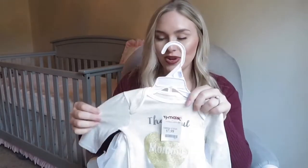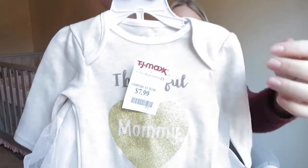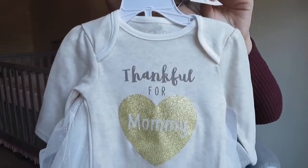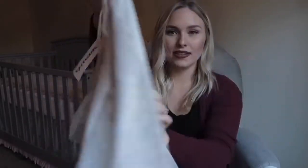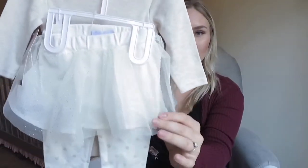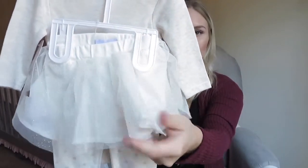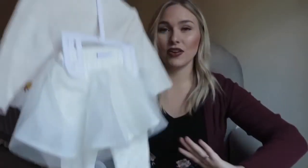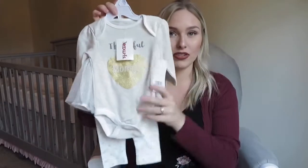The first thing I got is for her to wear for Thanksgiving and it's really cute. It was only $7.99 at TJ Maxx. It says 'thankful for mommy,' then it has a little skirt with it that's so cute — it's like a tutu skirt — and then these little leggings that are attached to it with little hearts on them. They have a ton of these, so if you want to check your TJ Maxx, these were only $7.99 for the whole outfit. So I thought that was a steal.